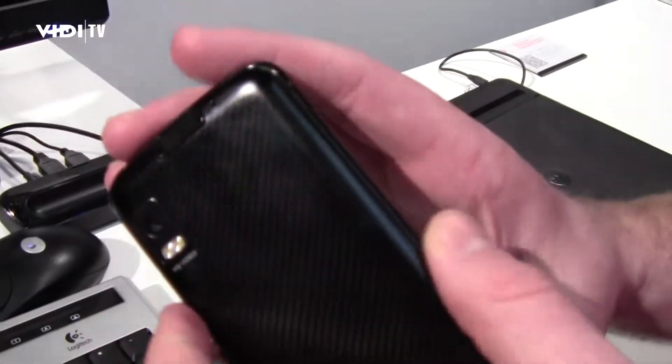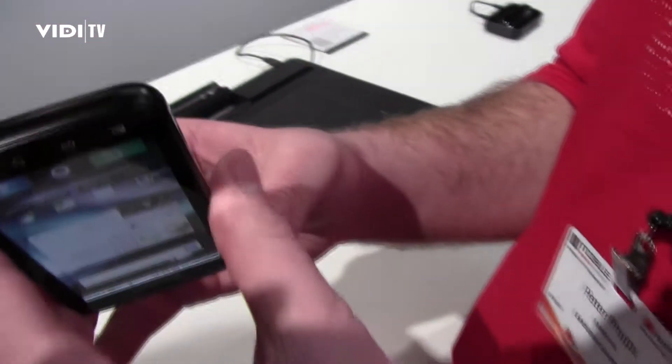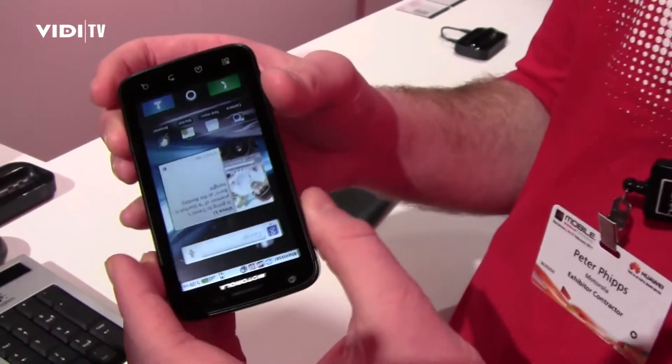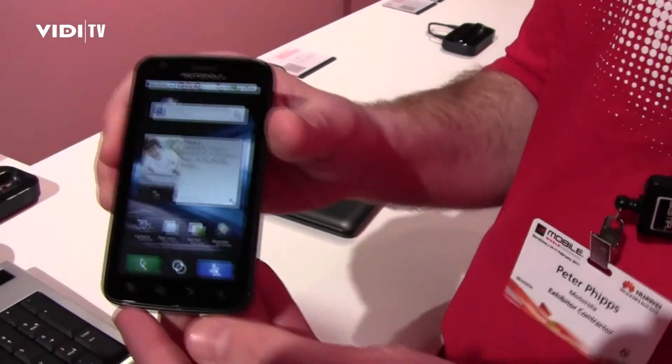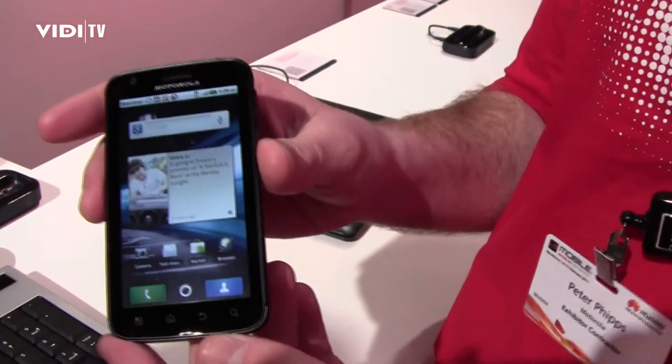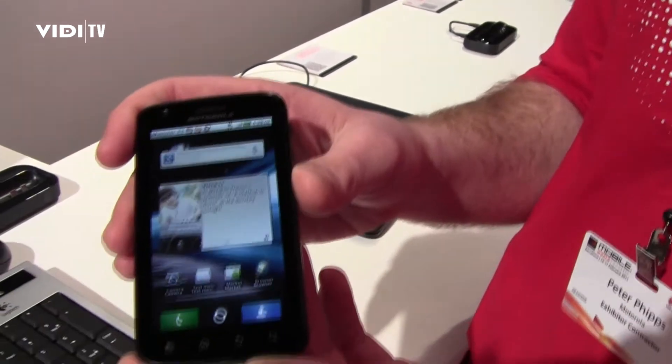It's also got 16GB of internal memory, a 32GB SD card, and a maximum of 48GB in total. It's running Android 2.2 Froyo and supports MotoBlur on top of that to enhance some of the Android features.